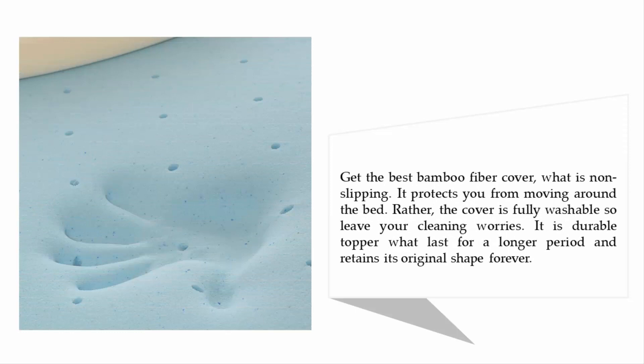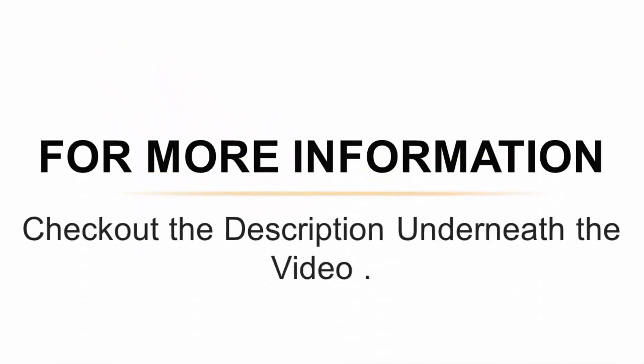The Milleard topper features a bamboo fiber cover that is non-slip, protecting you from moving around the bed. The cover is fully washable, so you don't need to worry about cleaning. It is a durable topper that lasts for a longer period and retains its original shape. For more information, check out the description underneath the video.